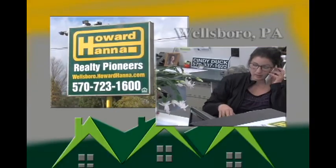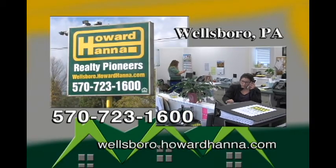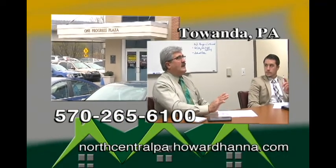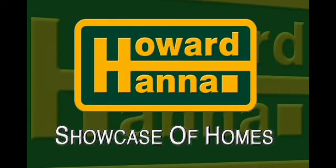I hope you enjoyed this week's program and if you have any questions or if you would like to schedule a showing for one of our homes please call us at our Wellsboro office at 570-723-1600 or at our Towanda office at 570-265-6100. We are here to help you with all your real estate needs and be sure to join us again next weekend for our Howard Hanna Showcase of Homes.